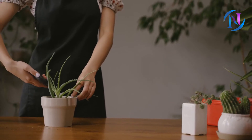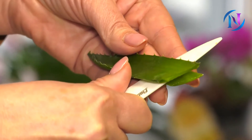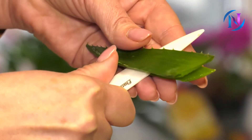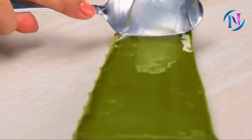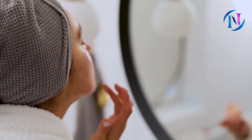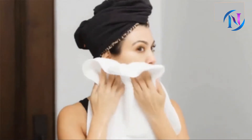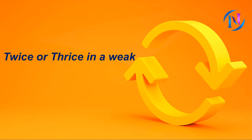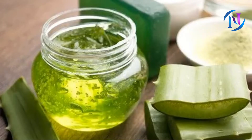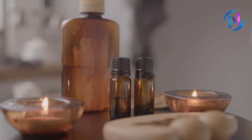You will need an aloe vera leaf. Peel off the outer part of the leaf and remove the inside stem that secretes the gel. Extract this gel, make sure you mash it nicely, and apply it as soon as possible. Allow it to dry for 10 to 12 minutes, then wash off with warm water. Repeat this once every two to three days. You can store the remainder of the aloe vera gel in an airtight container in the refrigerator for a few days.